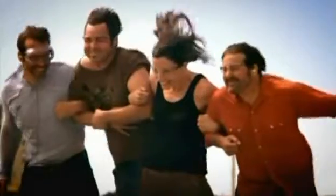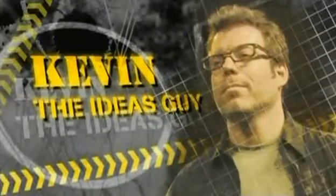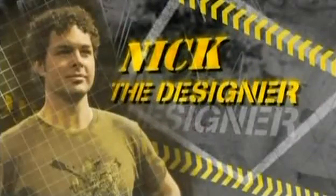Welcome to Smash Lab, where four maverick inventors engineer outrageous new ways to make the world better. The Smash Lab crew are Kevin Cook, Ideas Guy; Chuck Messer, Engineer; Deanne Bell, Scientist; and Nick Blair, Designer. If it goes wrong, it could go horribly wrong, really.